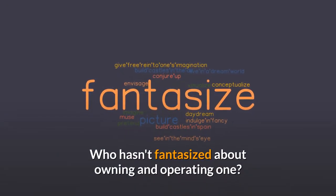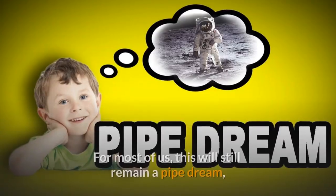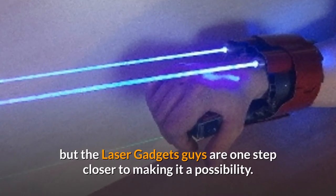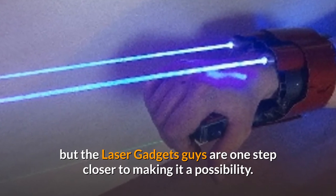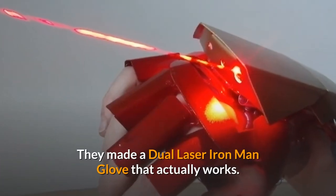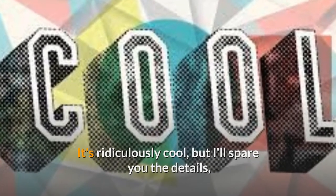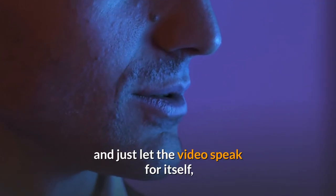Who hasn't fantasized about owning and operating one? For most of us, this will still remain a pipe dream, but the laser gadgets guys are one step closer to making it a possibility. They made a dual laser Iron Man glove that actually works. It's ridiculously cool, but I'll spare you the details and just let the video speak for itself.